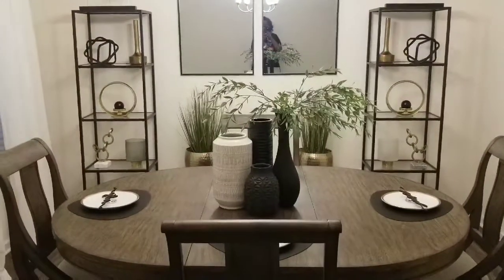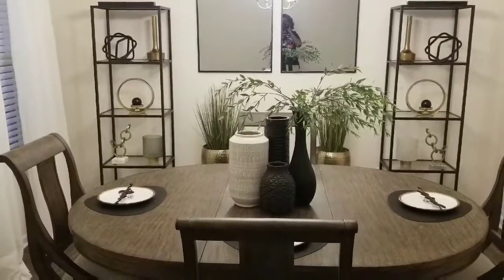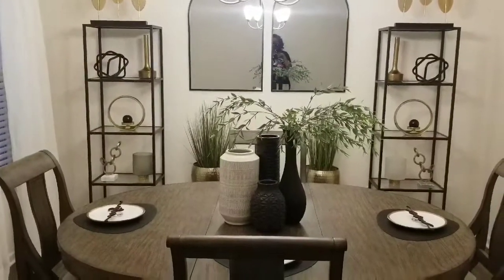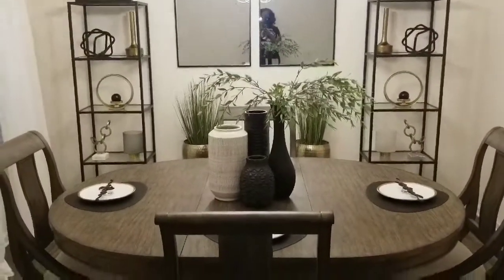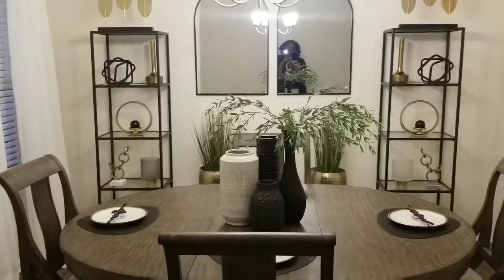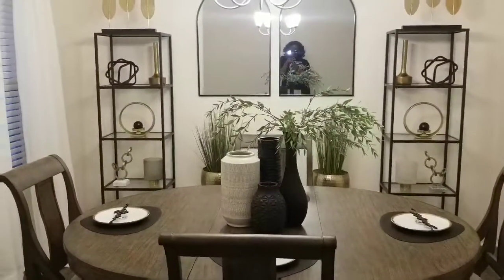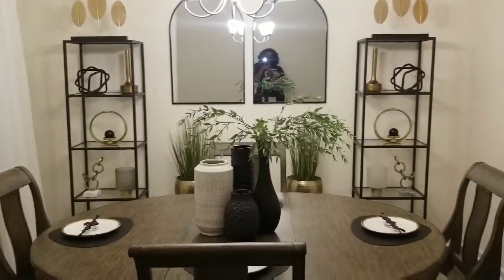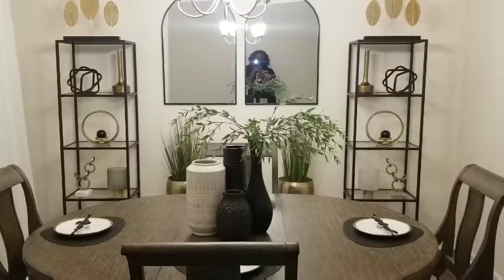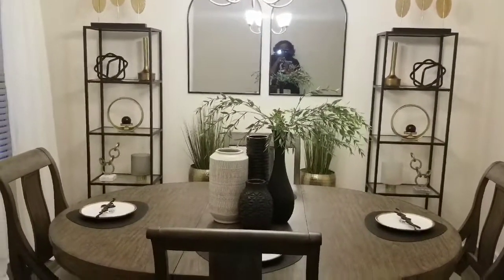I also purchased the greenery in this black vase on the table — I got that from Target. It's two stems and they're pretty full. I was looking to get three, but they only had two at the Target I went to. I may pick up another piece next time I go. They were $5 each and I think it looks really nice on the table. Comment down below some of your smoothie or protein shake recipes — I would love to hear some and possibly try something different.